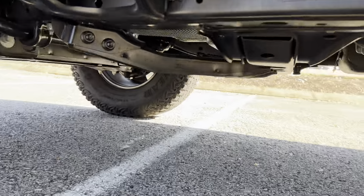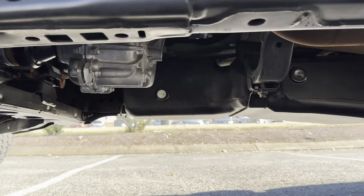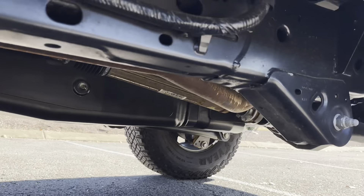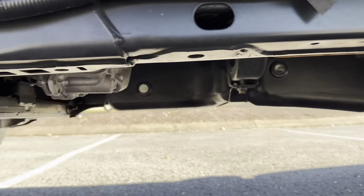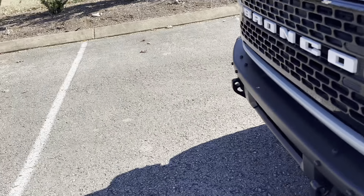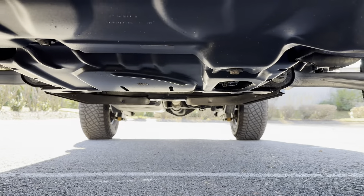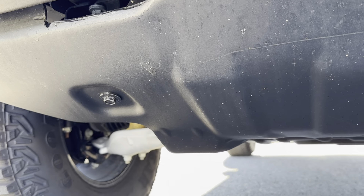Taking a look around under here — underneath it looks brand new, as to be expected with the miles. Getting underneath here as well — you have that nice skid plate. A couple of cuttings from rocks and stuff.